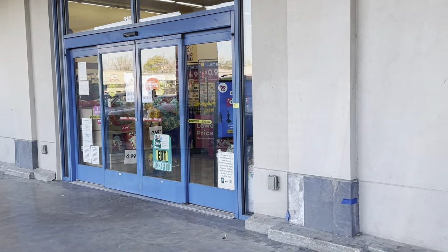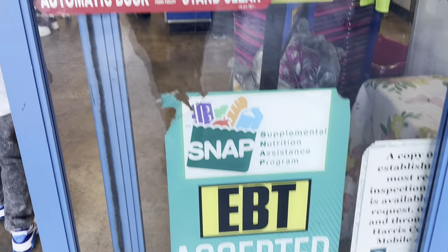At the 99 Cent Only Store — it says they accept EBT here, y'all. It says lowest price guaranteed.